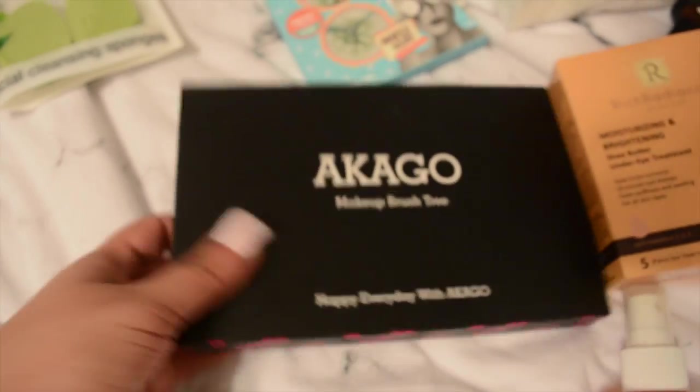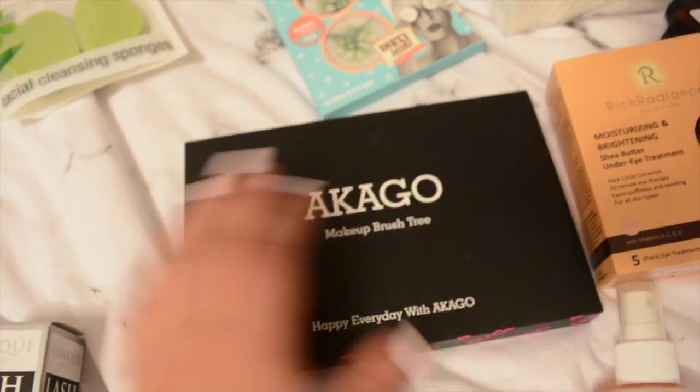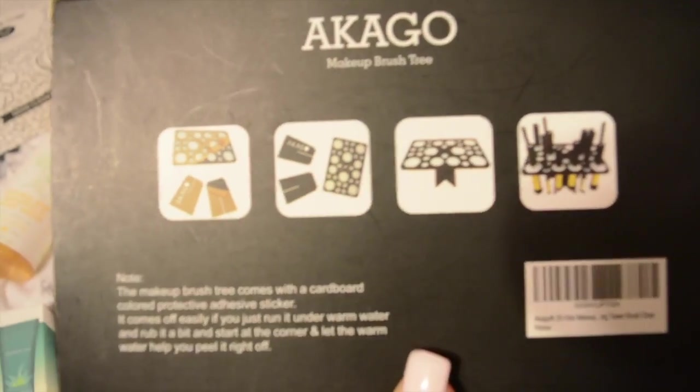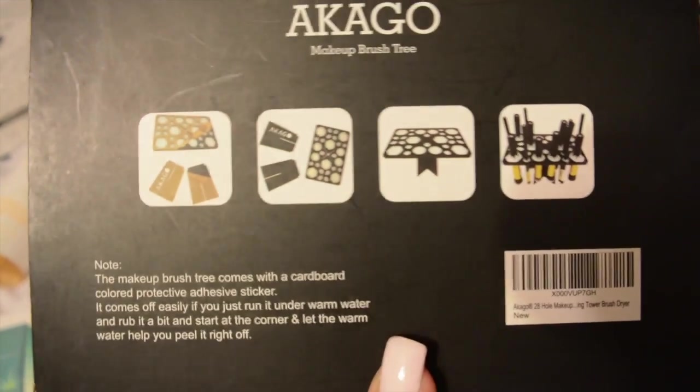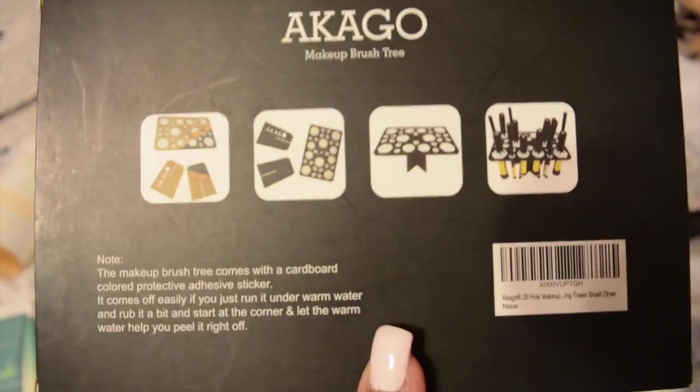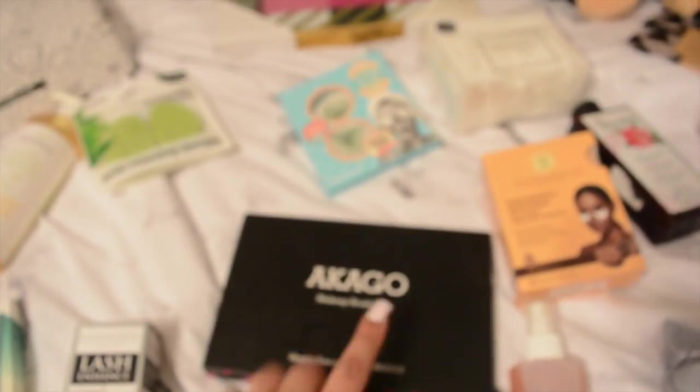Moving on, I have this makeup brush drying tree that I want to try out. When you wash your brushes, I'm guessing you can put them in there facing down and it helps them dry quicker. I want to try this out - it was probably like eight dollars, so it wasn't too expensive.